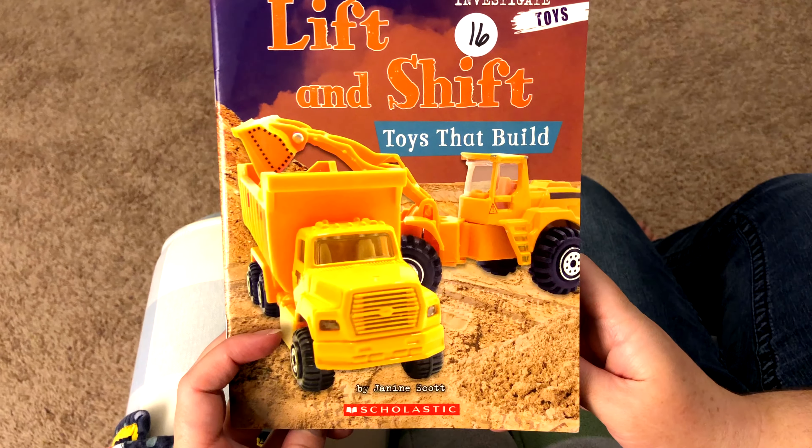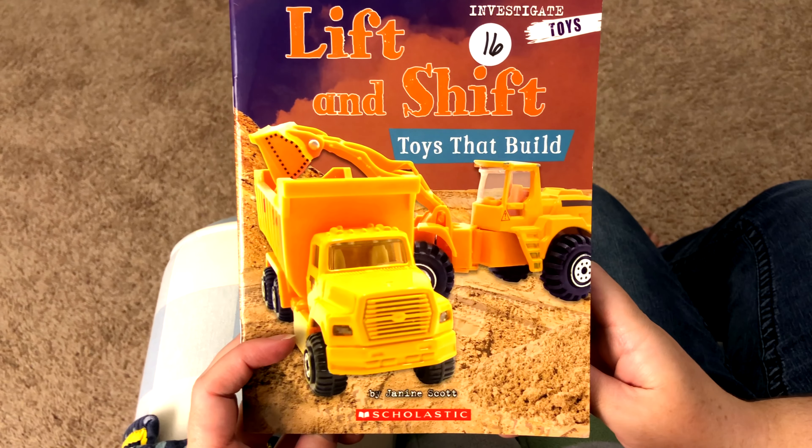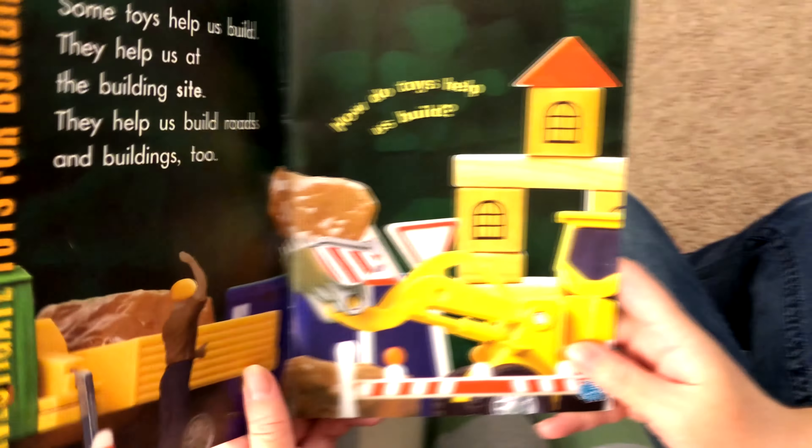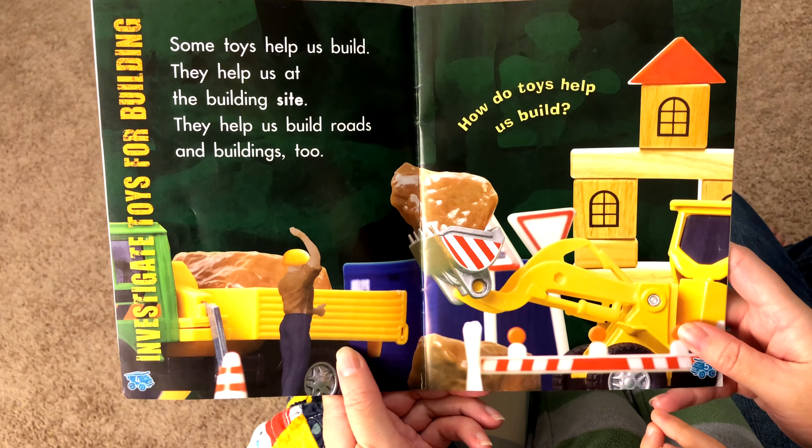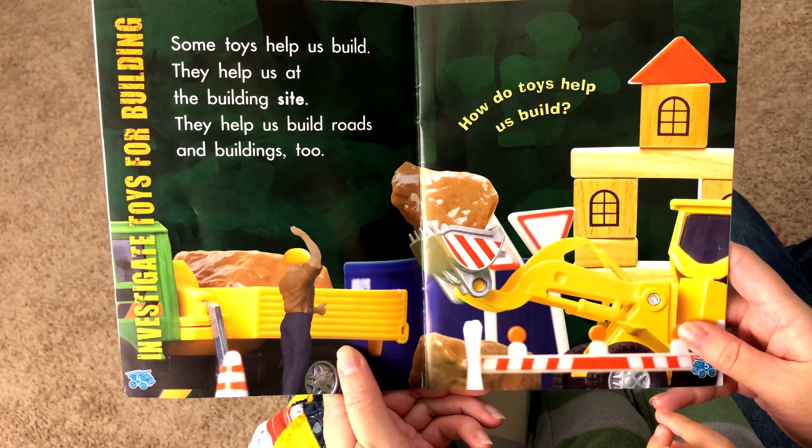Lift and Shift Toys That Build by Janine Scott. Some toys help us build. They help us at the building site. They help us build roads and buildings too.